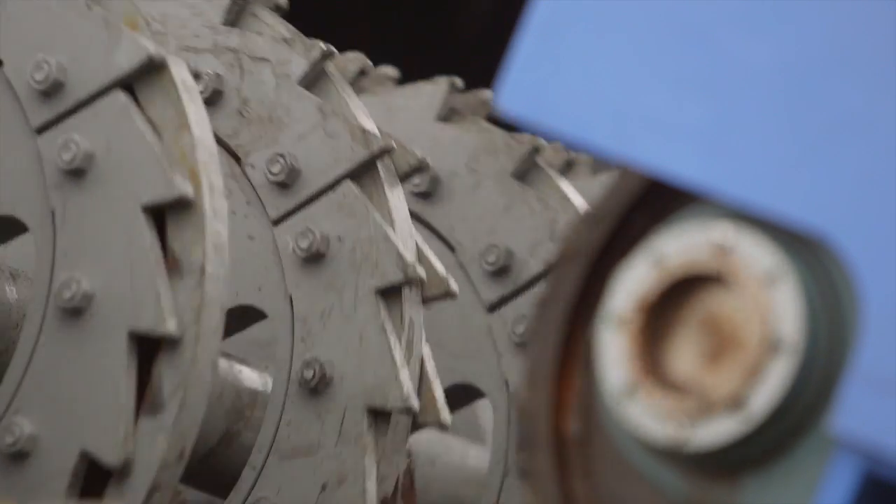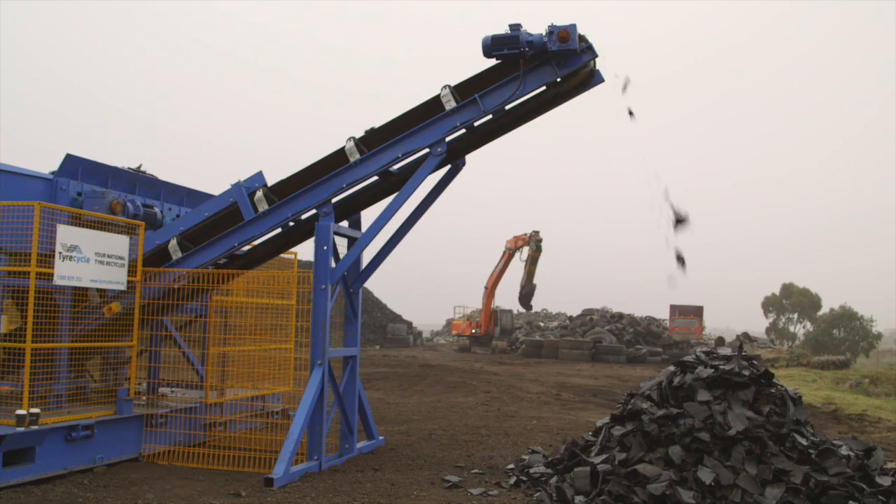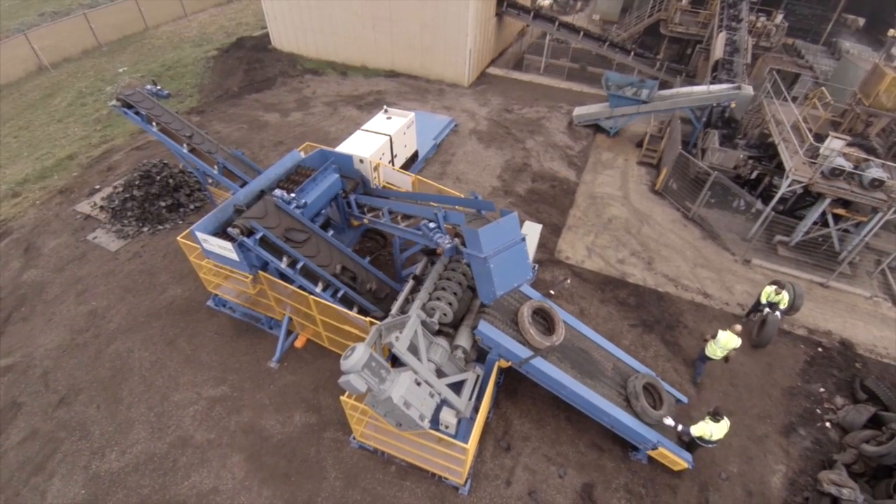The introduction of the mobile shredder will allow Tyre Cycle to travel to any remote tyre stockpile in the state that could have been processed, but would have been processed far less cost-effectively.